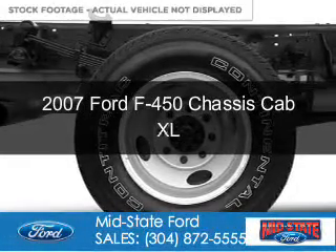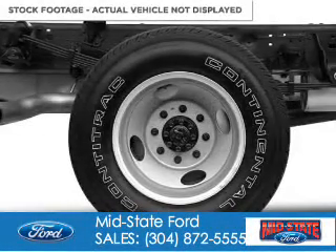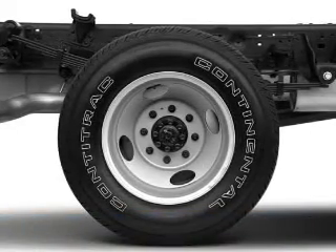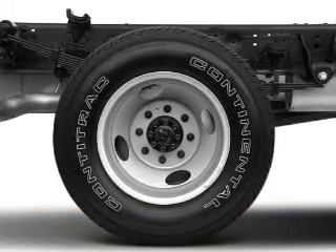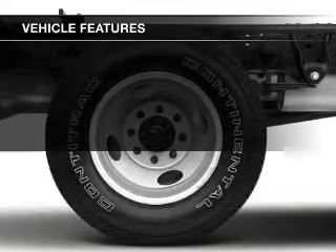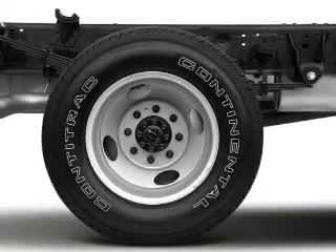This is a used 2007 Ford F450 chassis cab. It's powered by 4-wheel drive, a 6-liter, 8-cylinder engine. The features include split rear seats, power steering, and AM-FM stereo.